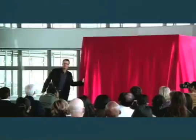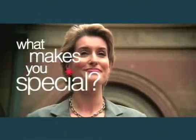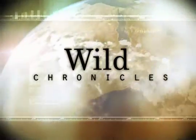It sure looked good on paper, but who's going to help you make sure it looks good on stage? This is Wild Chronicles. I'm Boyd Mattson.